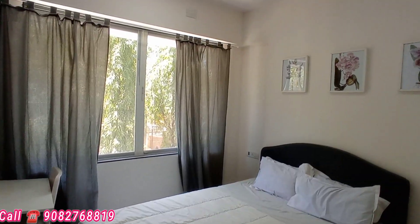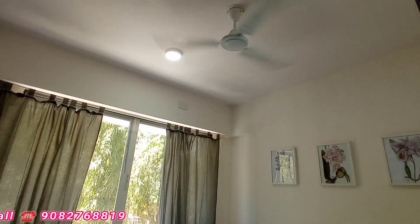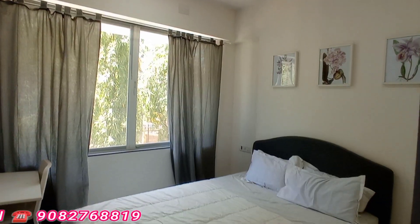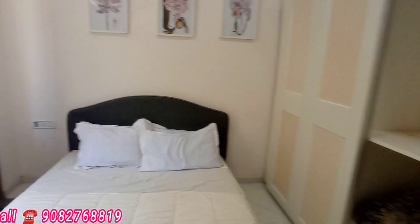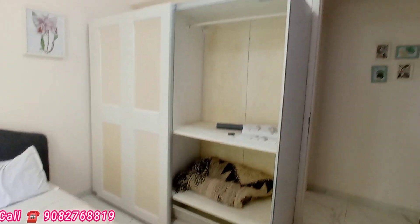This is the first bedroom area — spacious and large. It's an amazing flat with a super exclusive 650 square feet carpet area. There is a wardrobe here, and the ceiling height is also very good. This is the 2 BHK apartment.